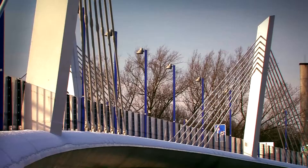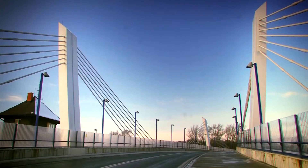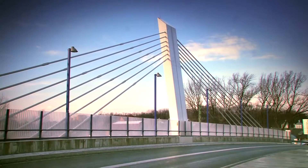Délka nosné konstrukce v ose je 131,6 metrů. Nachází se v pravém směrovém oblouku o poloměru 256 metrů a výškovém zakružovacím oblouku s vrcholem v cirka 56 % délky trámu.